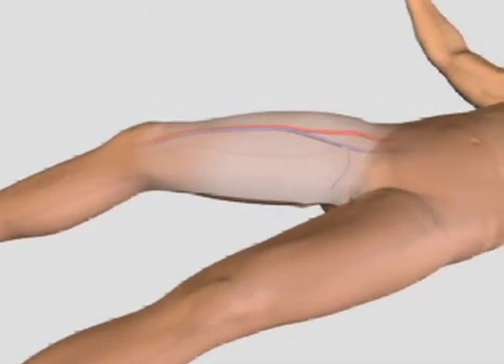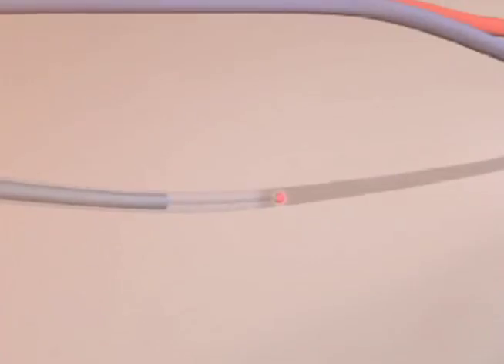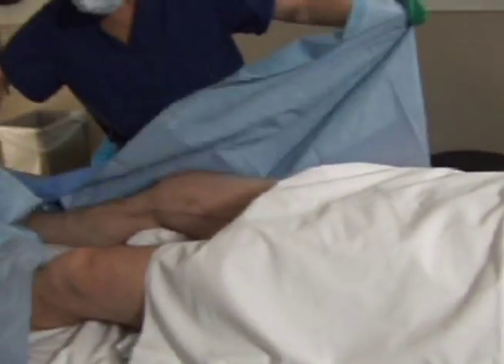Overwhelmingly I hear from them: 'I wish I knew this existed years ago and I can't believe I waited so long to have it done.' Dr. Taylor has heard the success stories from his own patients. Endovenous laser therapy is a non-surgical procedure that has proven safe and effective for many people suffering from painful varicose veins. And it's covered by most major health plans.